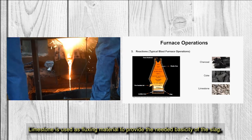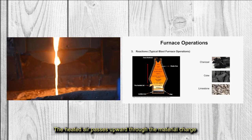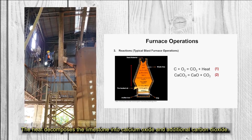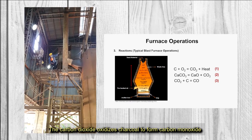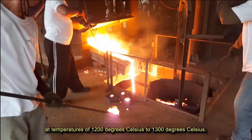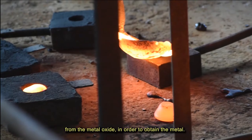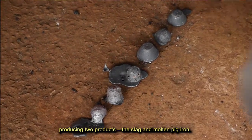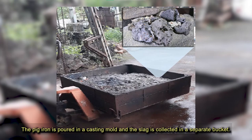Limestone is used as fluxing material to provide the needed basicity of the slag. The heated air passes upward through the material charge where charcoal is burned to form carbon dioxide plus heat. The heat decomposes the limestone into calcium oxide and additional carbon dioxide. The carbon dioxide oxidizes charcoal to form carbon monoxide at temperatures of 1,000°C to 1,300°C. Then the carbon monoxide reduces the ore, which is essentially the removal of oxygen from the metal oxide to obtain the metal. As the operation proceeds, the mass inside the furnace becomes molten, producing two products: the slag and molten pig iron. The pig iron is poured into a casting mold and the slag is collected in a separate bucket.